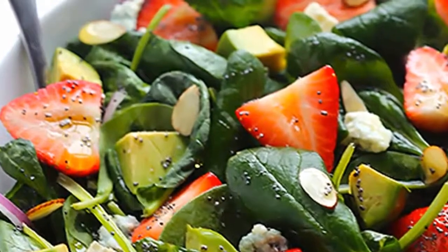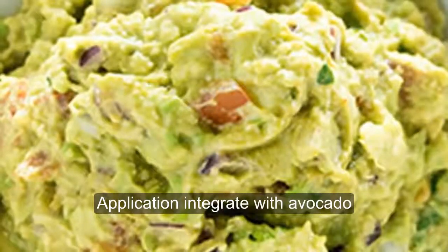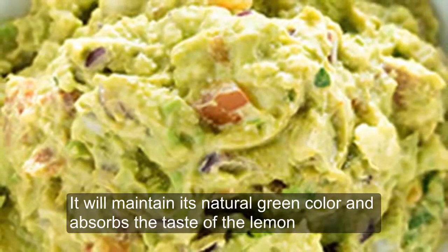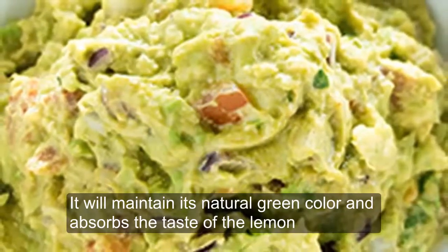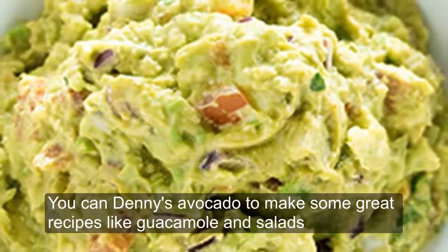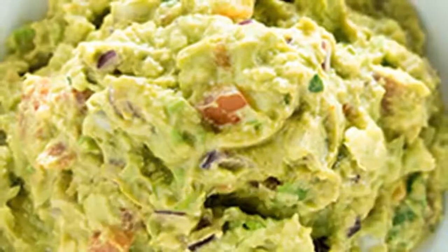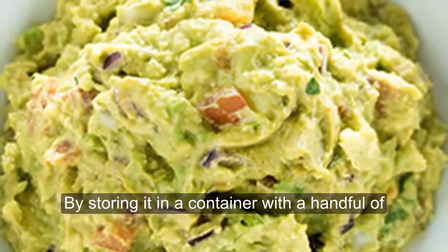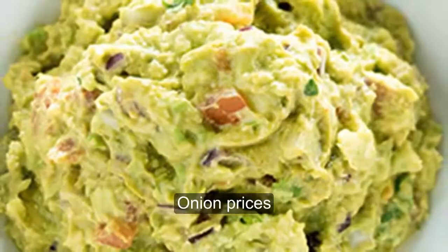Lemon juice also inhibits oxidation and goes great with avocado. Pour a little lemon juice on it and it will maintain its natural green color and absorb the taste of the lemon. You can then use avocado to make some great recipes like guacamole and salads. Another way to keep your avocado fresh is by storing it in a container with a handful of purple onion slices.